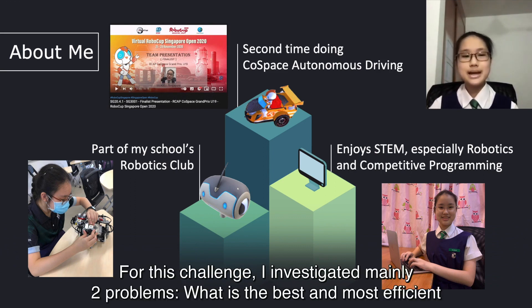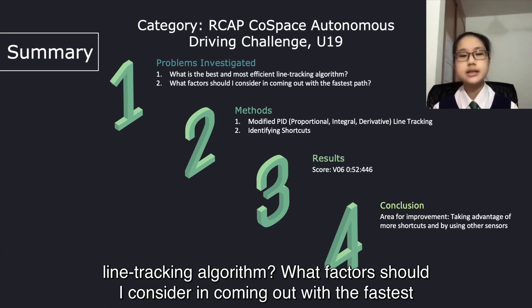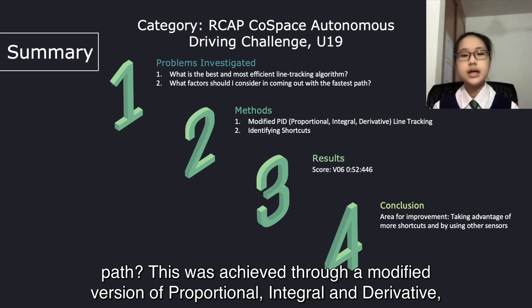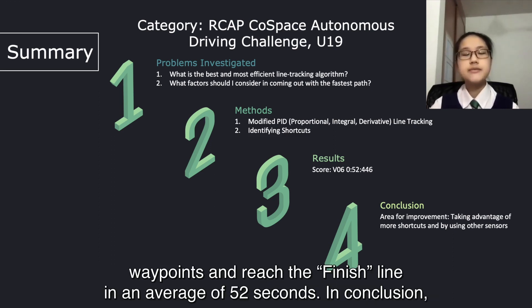For this challenge, I investigated mainly two problems. What is the best and most efficient line-tracking algorithm? What factors should I consider in coming up with the fastest path? This was achieved through a modified version of proportional, integral, and derivative, or PID line-tracking, and identifying shortcuts. These methods helped me pass through all six waypoints and reach the finish line in an average of 52 seconds.